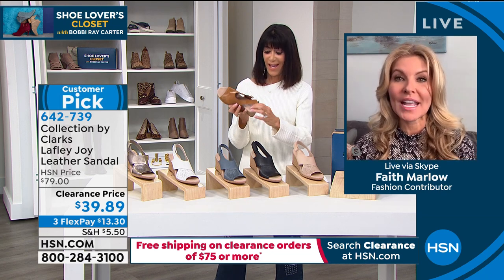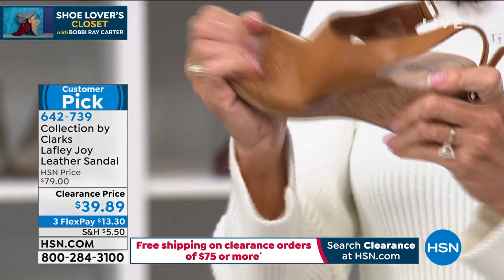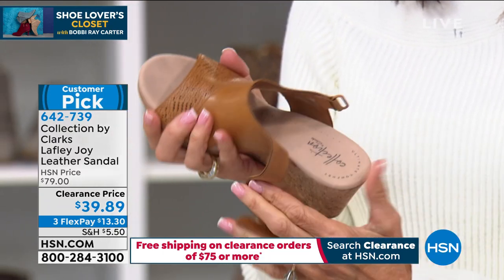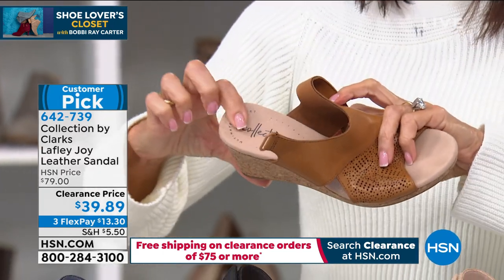These are really lightweight. They have the OrthoLite technology, so they're lightweight and flexible. That leather is so soft against your foot underneath. All soft — nothing uncomfortable. I love that it holds everything on that footbed.